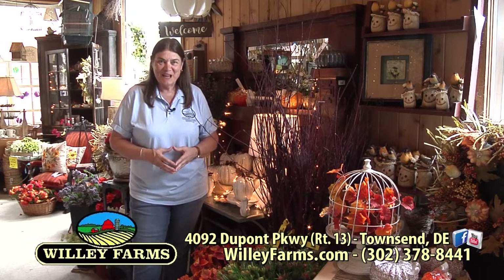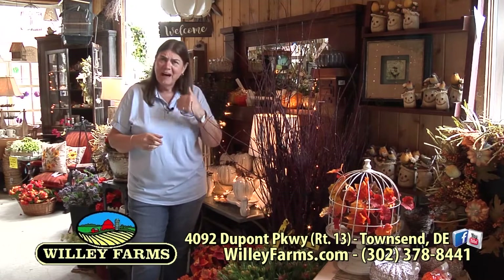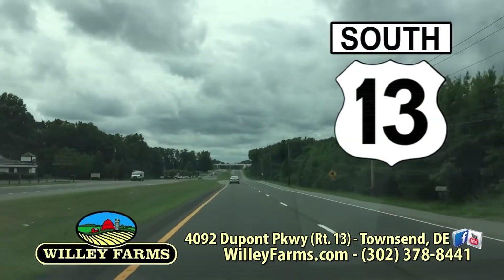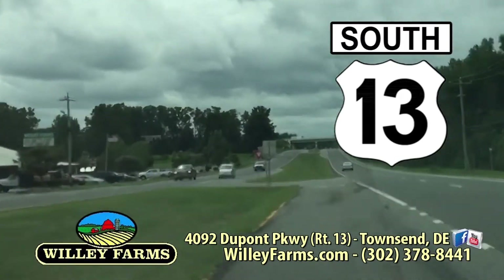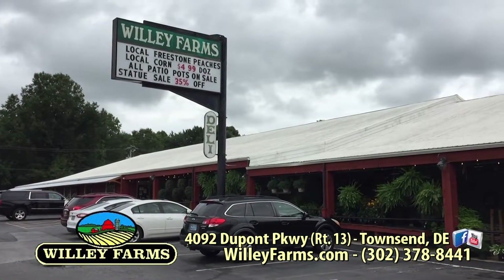Hi and welcome back to Willie Farms. I'm Donna Cavender and I have your personal invitation to stop by and say hello. We're here on Route 13, very easy to find even if you're traveling on Route 1. Get off in Odessa and travel south on Route 13, or if you're coming from the south, get off just north of Smyrna, come north on Route 13. You can't miss us.